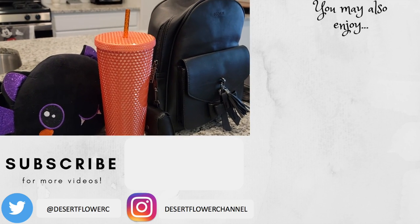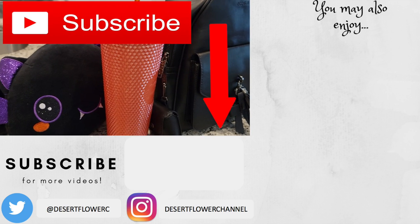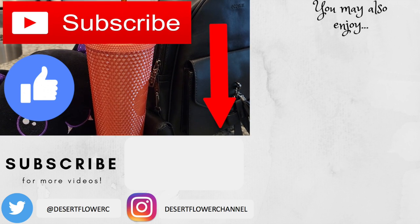All right my pretties, I hope you guys enjoyed my little Halloween haul! I'm going to have another exciting video coming soon, so please subscribe if you haven't already, give this video a big thumbs up, and I will see you guys in my next video. Bye!